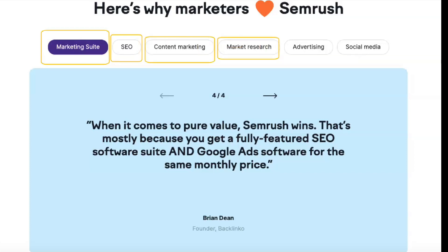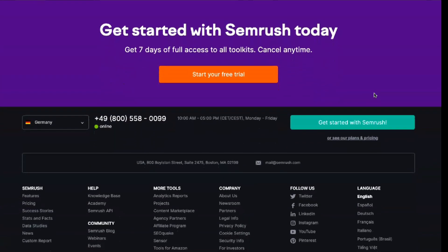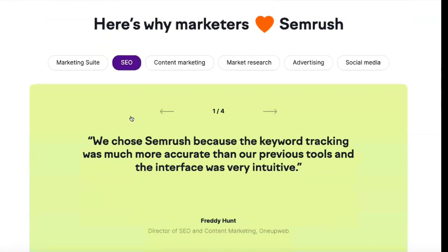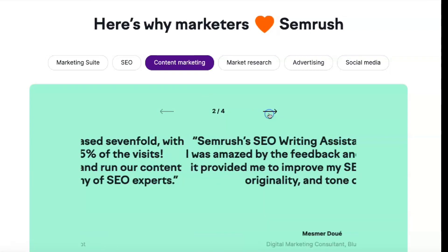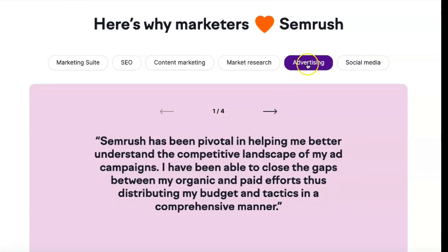Similarly, SEMrush offers robust features for competitive research, helping you stay ahead of other companies in your field. You can track everything from keywords and copy to ad budgets and GDN strategies, and SEMrush's organic competitor report lists every different domain in the top 20 on Google. In addition to supporting search engine optimization, SEMrush works well as a digital marketing service for both social media and content marketing.